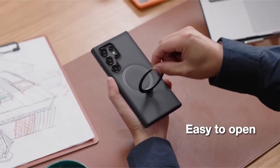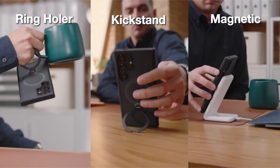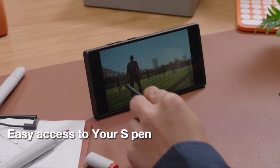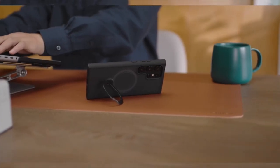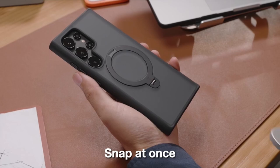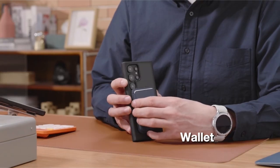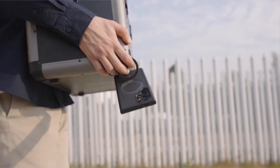Protecting your Galaxy S24 Ultra is crucial to preserving its sleek design and functionality. Hi, welcome to All Cases. In this video we are going to talk about the 6 best Galaxy S24 Ultra cases you can buy right now. This list is based on my personal opinion and research, and lists them based on quality, features, and pricing.